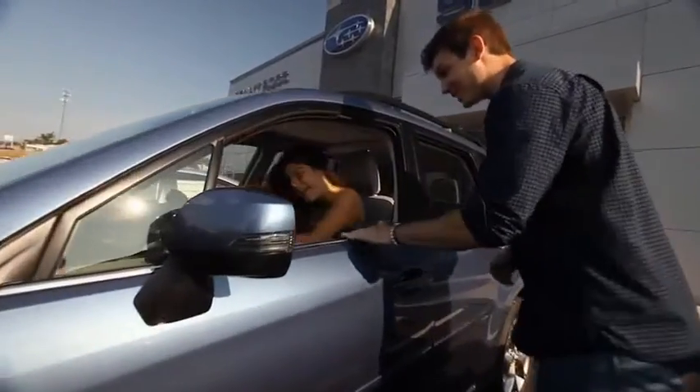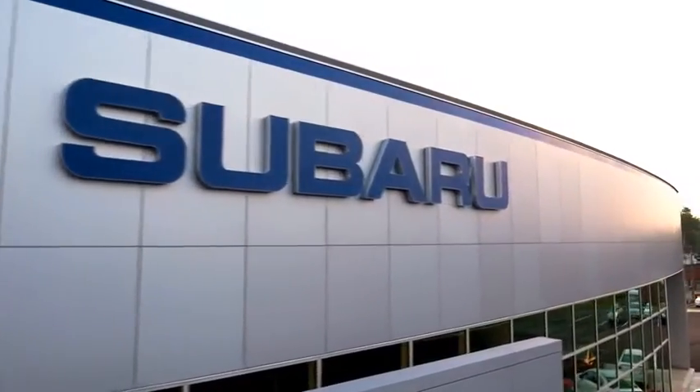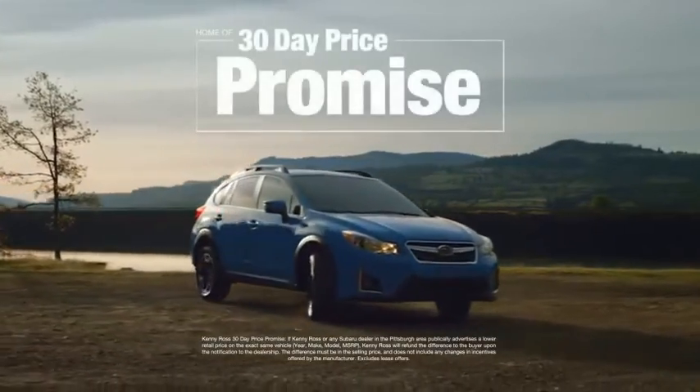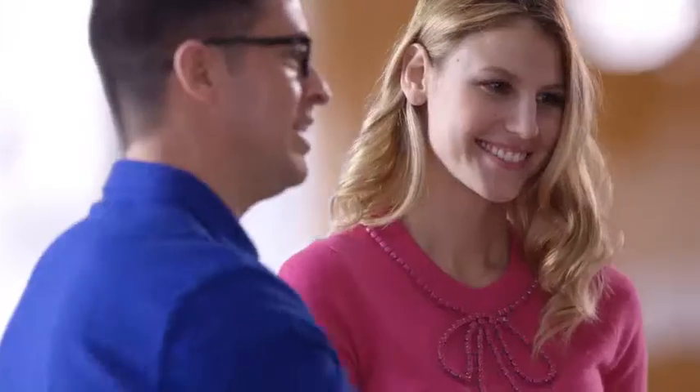Buying a car is a big decision, and where you buy is just as important. You deserve a car store that gives you confidence. That's why we're introducing the 30-day price promise at Kenny Ross Subaru. If you find a lower advertised price on your car, we'll cut you a check for the difference.